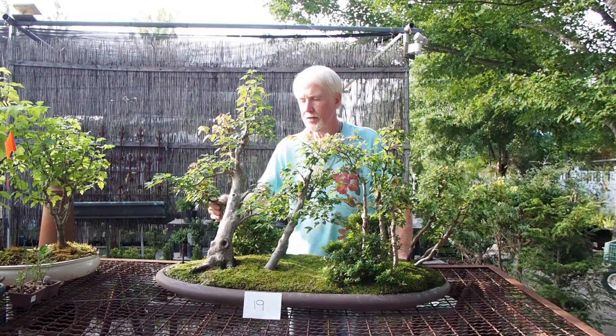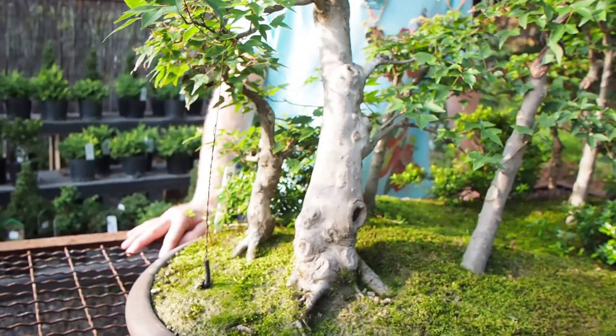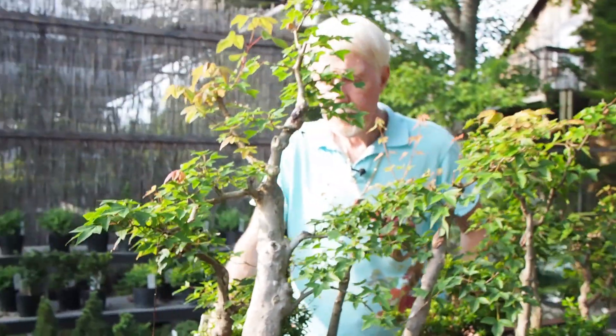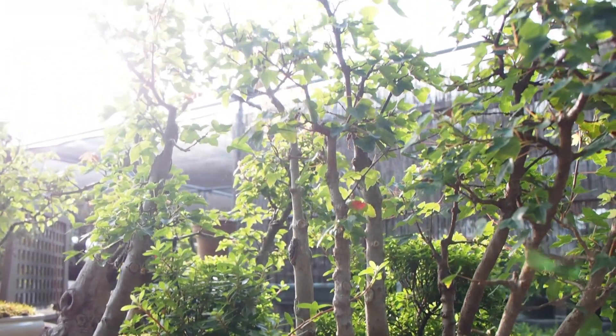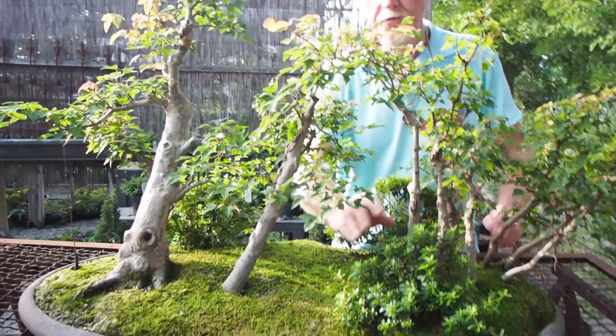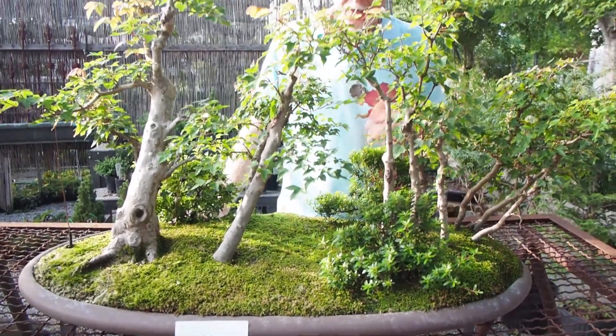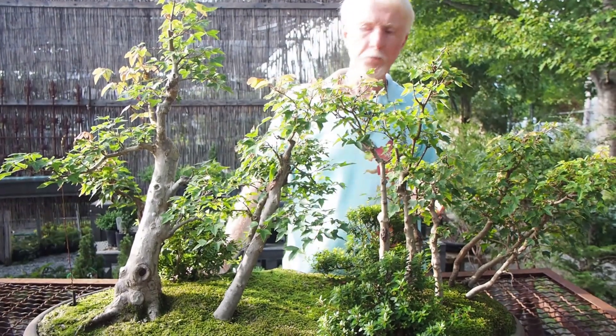The tree right behind it is another trident maple imported from China many, many years ago. It's been kept in a very small pot. These trees have a distinguishing characteristic — they're not a real fast-growing container trident, and the leaves are much smaller. So it's just a very, very special tree. He actually installed azaleas to maybe represent rhododendron. This azalea doesn't bloom, but the leaf size is so perfect it works perfectly as understory planting for the forest.